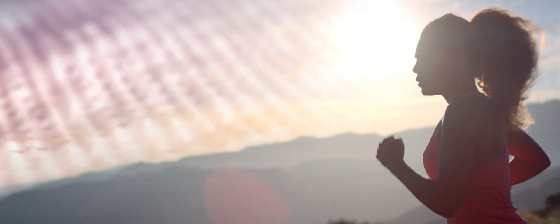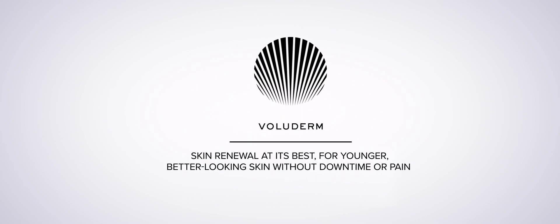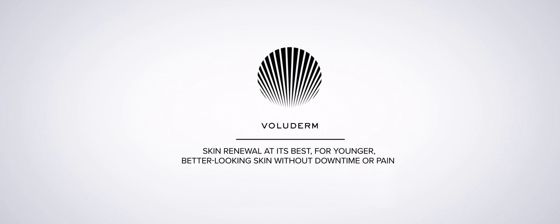Voluderm Fractional RF offers innovative skin rejuvenation and regeneration by triggering natural processes. Voluderm — skin renewal at its best for younger, better-looking skin without downtime or pain.